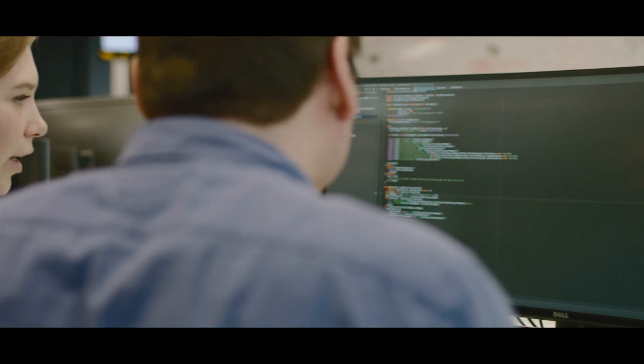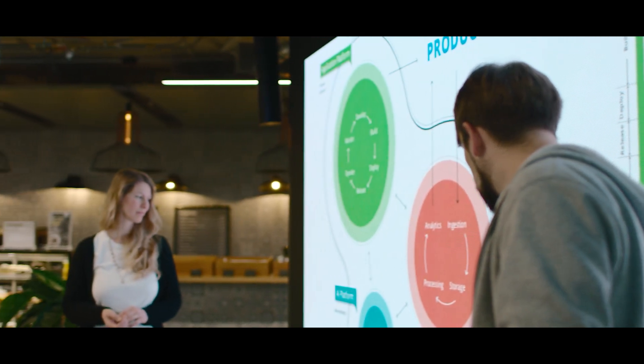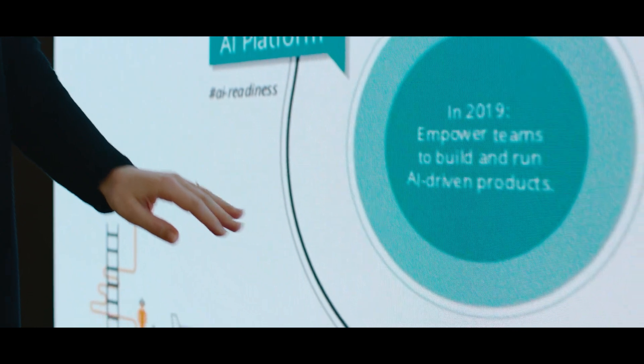What we call the OneScale Tech Platform consists of three parts: the application platform, where you develop, build and operate applications; the data platform, used to ingest, process and analyse data; and also looking a bit into the future, the emerging AI platform that will allow teams to build AI-driven products.